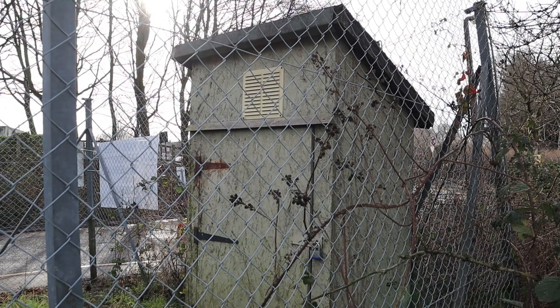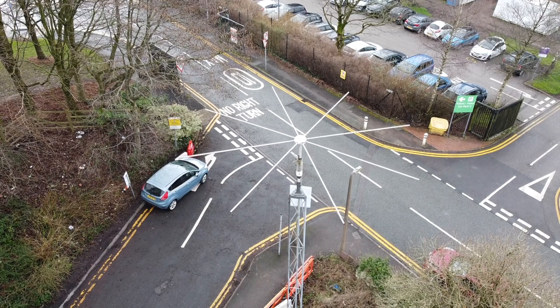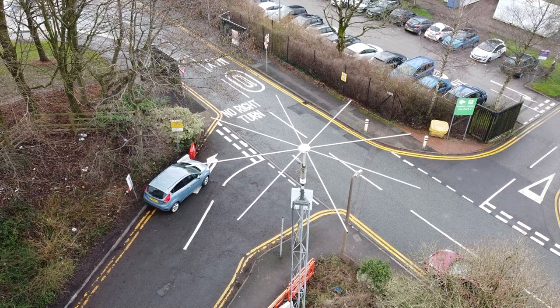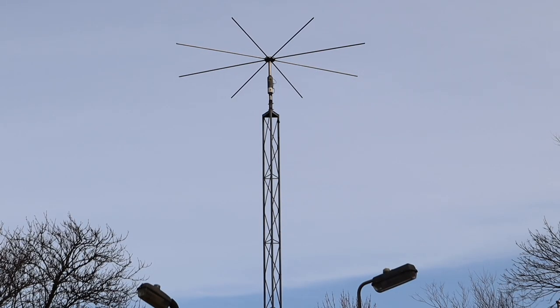Radio Cavell was one of the first stations to operate under the new Radio Authority licence for a freely radiating signal that could be received on a normal radio set, from 1999. Although the radio signal on 1350 kHz can be heard beyond the hospital site, it's a condition of the licence that they don't acknowledge this and don't seek to involve those outside listeners in their broadcasts.